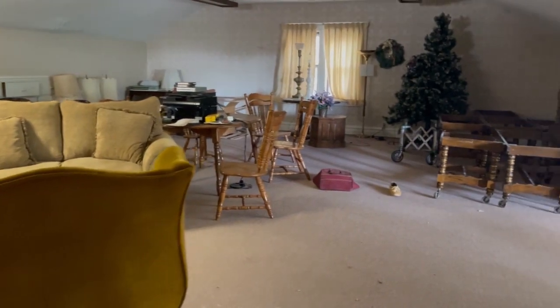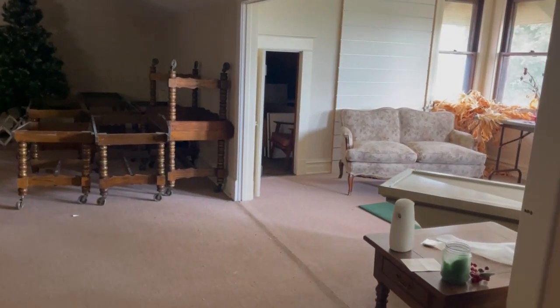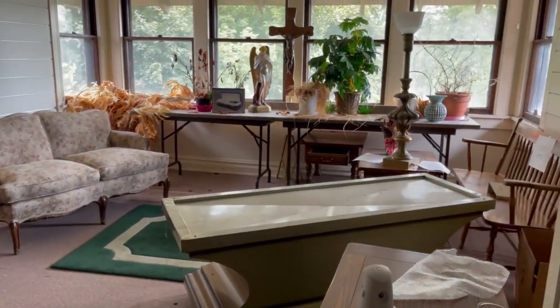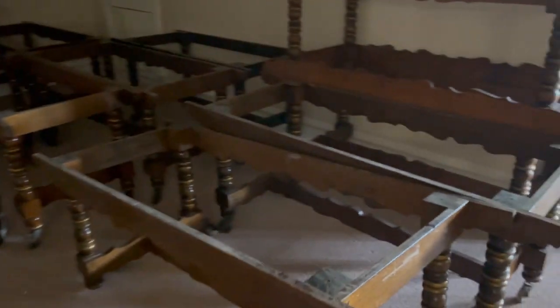This was the upstairs, the attic area that was converted into another little space where I think they held funeral services, because there was an elevator — I'll show you in a little bit — that actually took bodies up from the basement, the embalming room, all the way up to this, the attic.